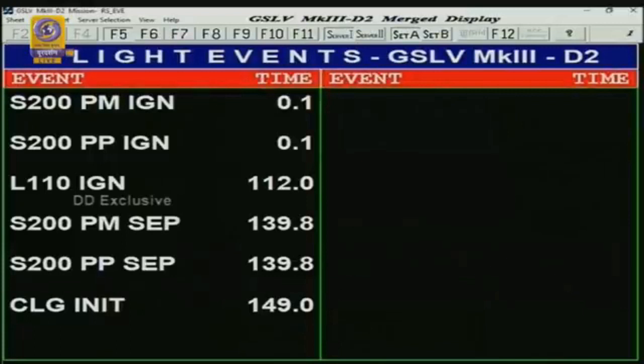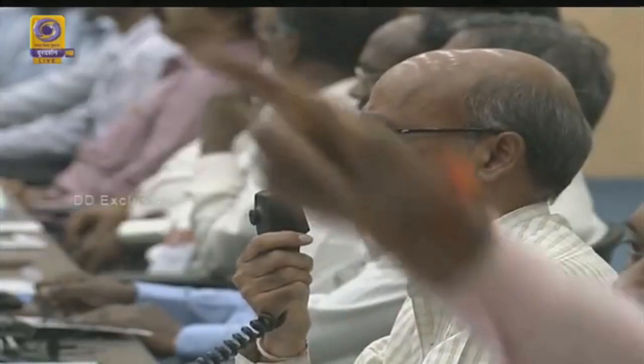The performance of L-110 is normal. The next important action is the payload fairing separation.